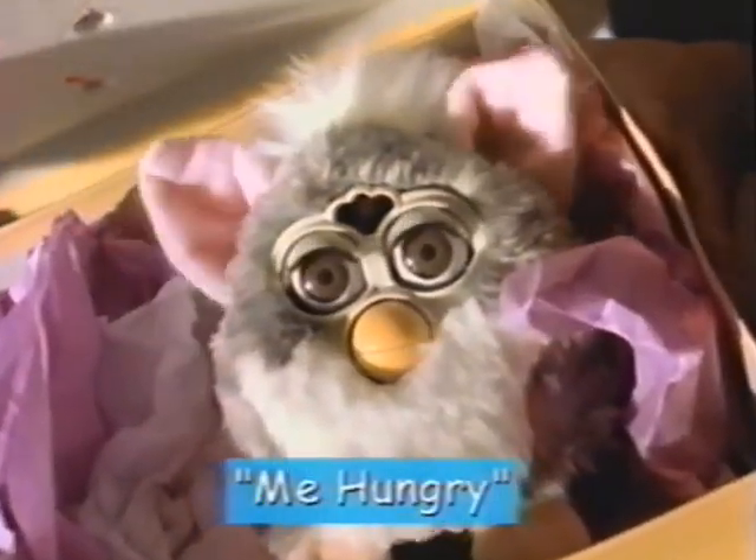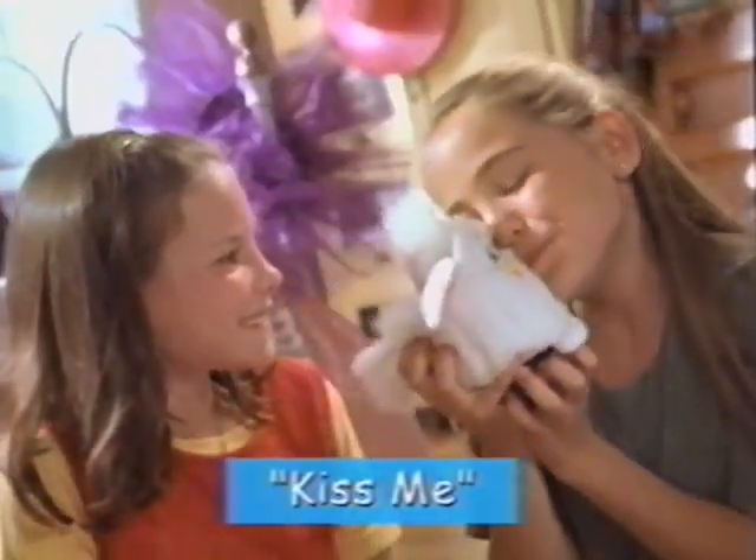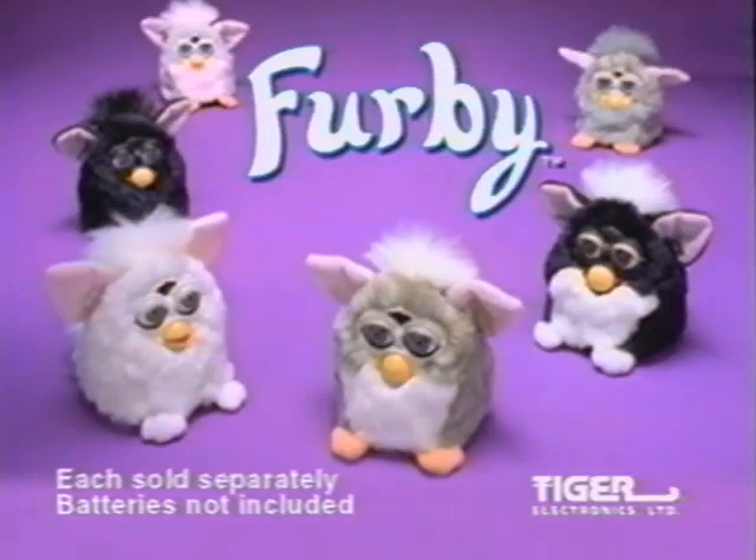Ka-tay, a-tay-coco? What?! That's Furby! He speaks Furbish and English! Happy! May-tay-ka! Amazing! Furby. Each sold separately. Batteries not included.